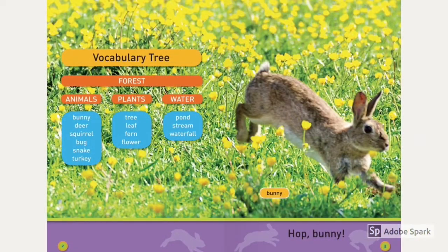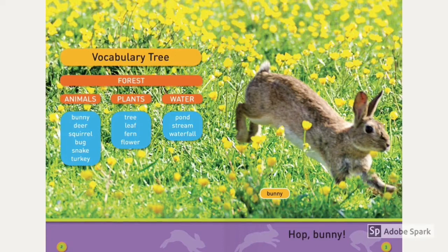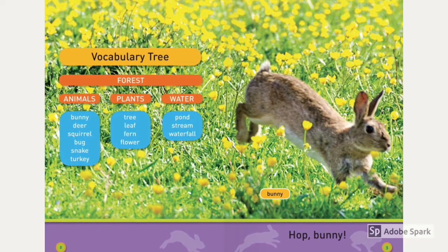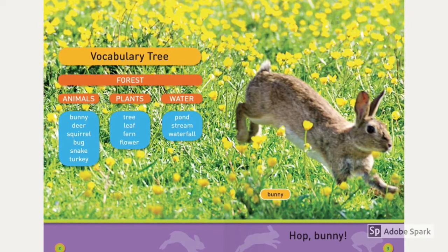Vocabulary. Forest animals: bunny, deer, squirrel, bug, snake, turkey. Forest plants.